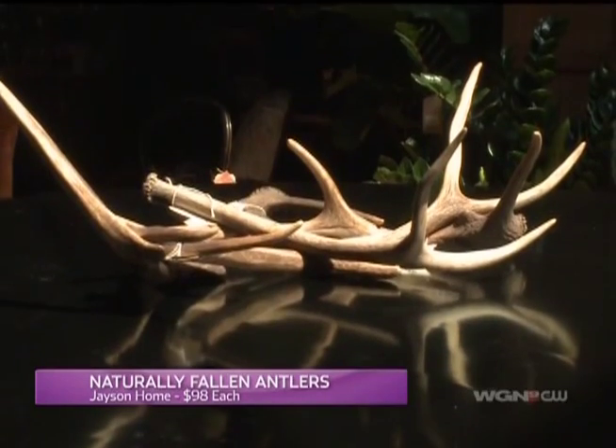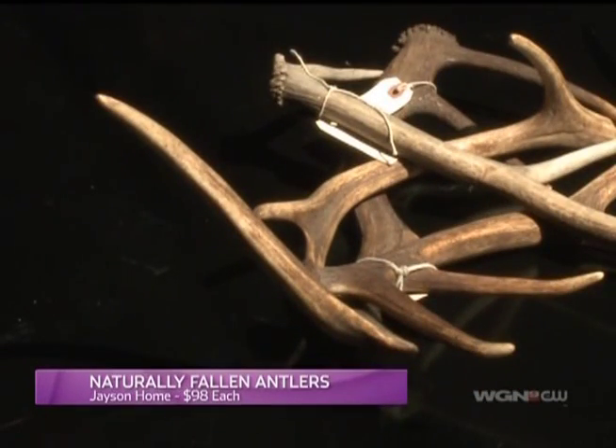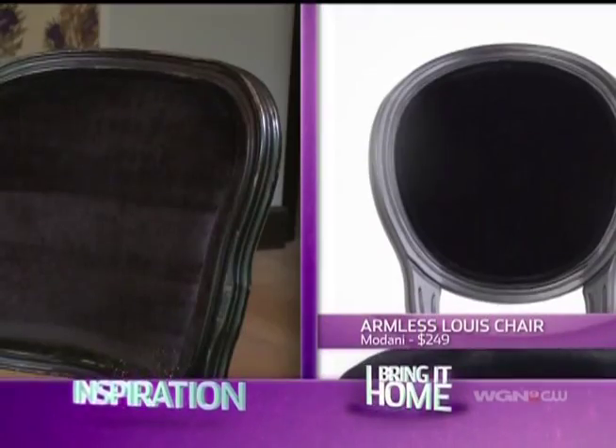Lara is also totally on board with my use of fallen antlers as a natural centerpiece. By the time I move on to those Louis chairs from Modani, I'm feeling pretty good about my choices. They're amazing. I think you did a fantastic job. Congratulations.